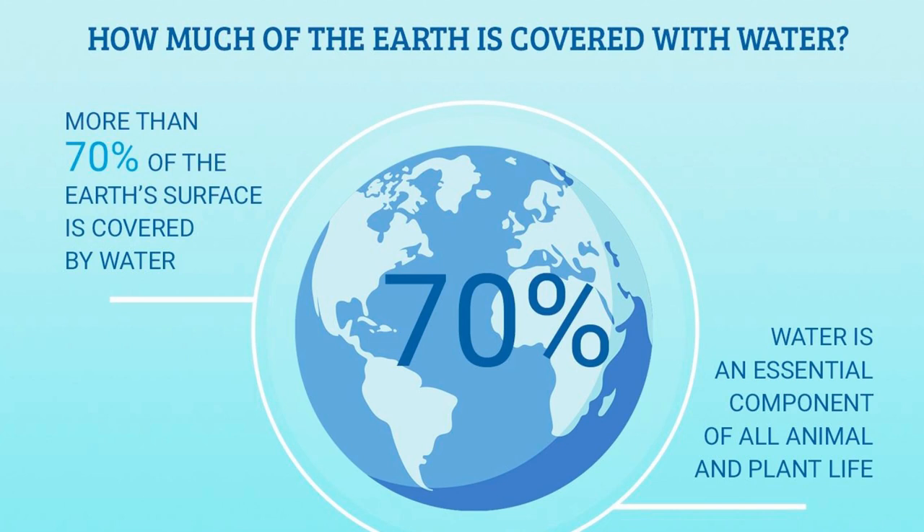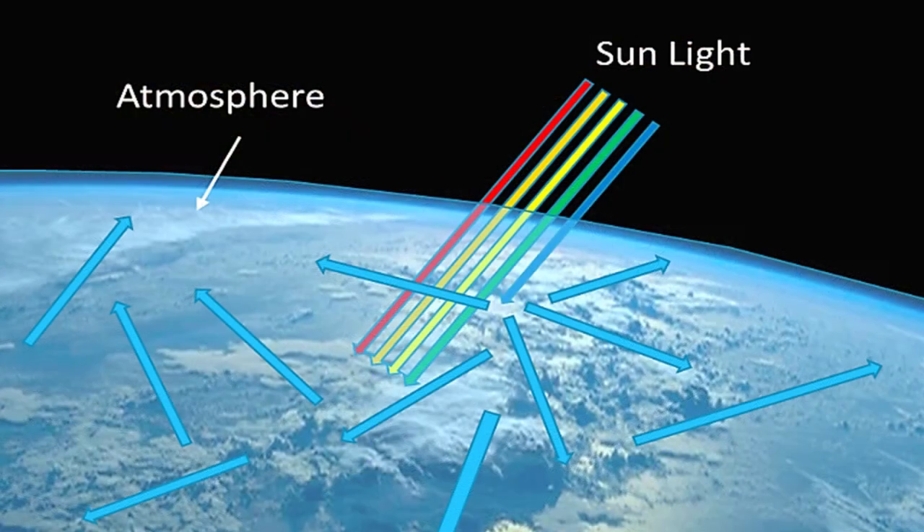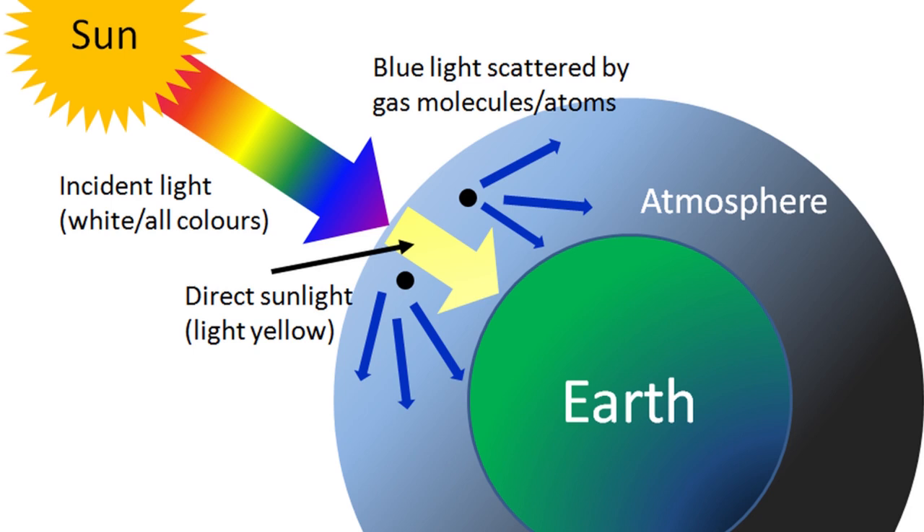70% of Earth is covered in water — oceans, lakes, and rivers. The other 30% is ground that we can see above sea level. Why is the sky blue? The sky is blue because sunlight coming from the sun hits the Earth's atmosphere and scatters in all different directions. Blue light rays scatter more than the other colors because it travels in shorter, smaller waves, and this is why the sky appears blue — we can see the blue light waves better than the other light waves.